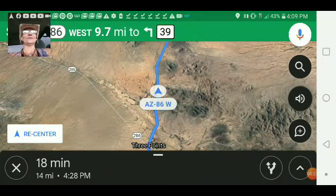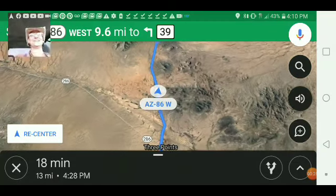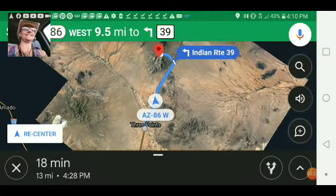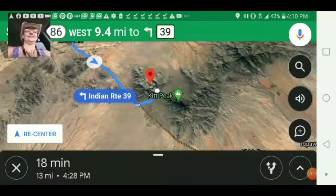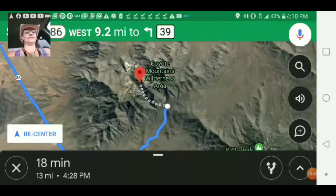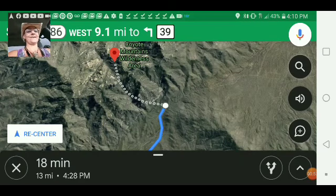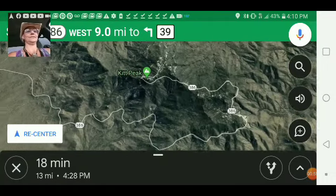Right now we are driving up to what could be Kokopelli's dragon — the dragon that looks like the Kokopelli monster. We are headed right up to his face right now. We are going to start up here in the Coyote Mountains Wilderness Area and try to make our way over to the Kitt Peak Observatory.